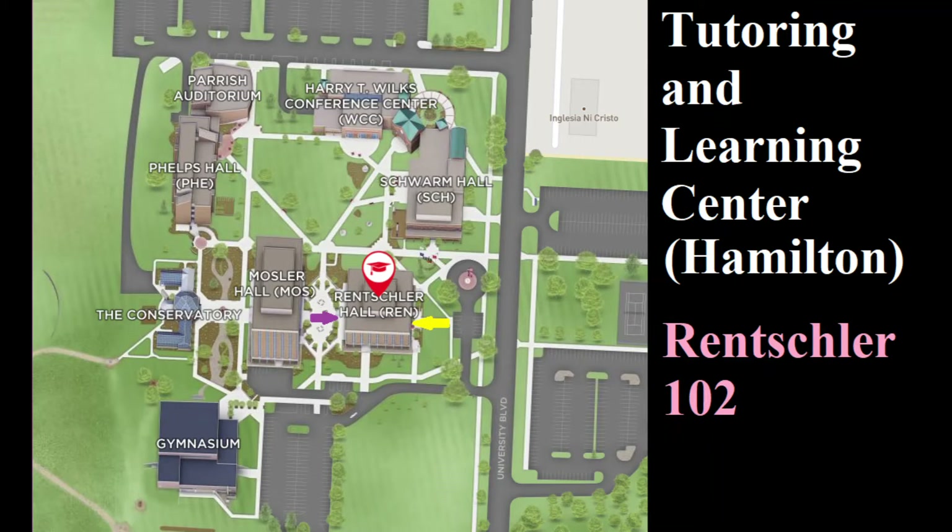The other way to get here is to approach from the west across the courtyard from Mosler Hall marked by the purple arrow. Once you're inside keep left past the water fountain, go through the doors and make a left turn. You've made it!